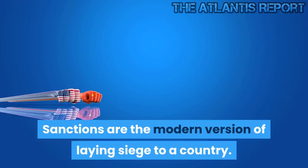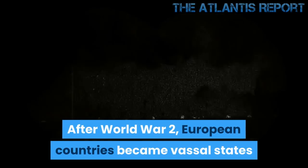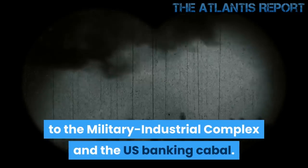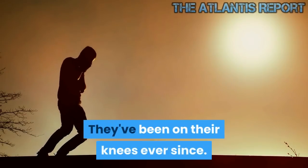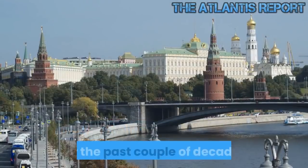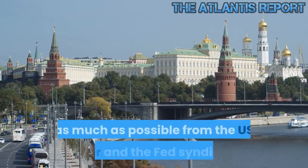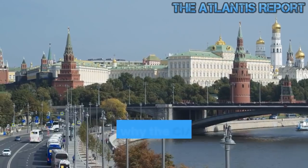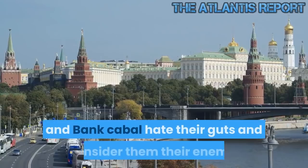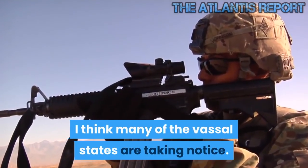Sanctions are the modern version of laying siege to a country. After World War II, European countries became vassal states to the military-industrial complex and the US banking cabal. They've been on their knees ever since. Maybe their people are tired of living on their knees. For the past couple of decades, Russia has taken steps to isolate itself as much as possible from the US dollar and the Fed syndicate, which is why the CIA, military-industrial complex, and bank cabal hate their guts and consider them their enemy. I think many of the vassal states are taking notice.